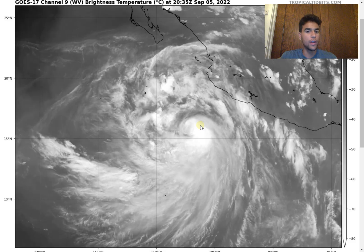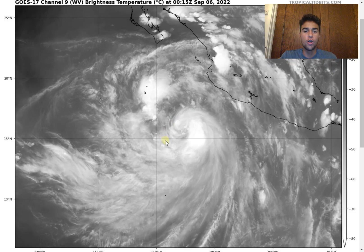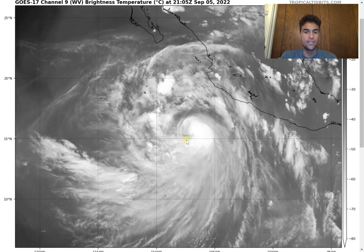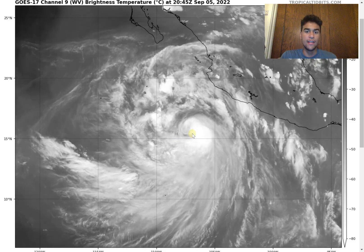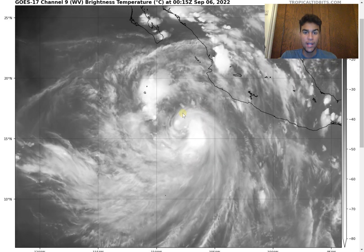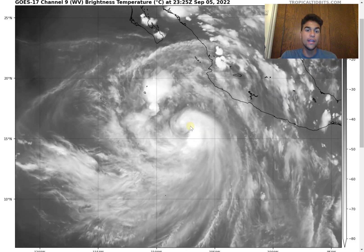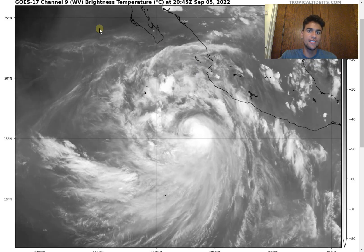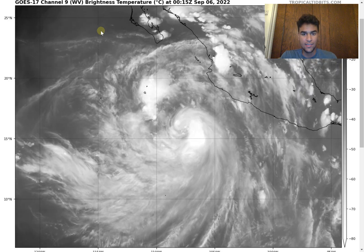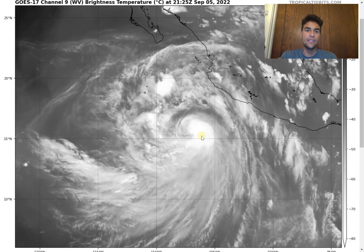Hurricane K has just been upgraded to a hurricane in the eastern Pacific. We can see a very well-defined area of rotation and a very nice, closed small center of circulation, showing that this storm is fairly well organized and definitely strengthening. There isn't a lot of dry air either, so it's only going to continue strengthening as it heads further northward.